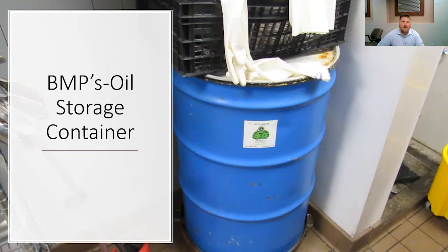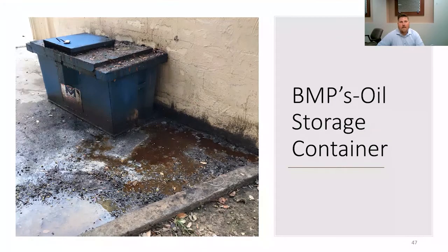Oil storage containers come in all sorts of different shapes and sizes, most typically found in 55-gallon barrels. You can find them on the inside of the establishment or on the outside. And this is why we take a look at them — as you can see, they had some issues with trying to get the oil and grease into the container. We all want to make sure that this doesn't happen and wind up in our waterways.